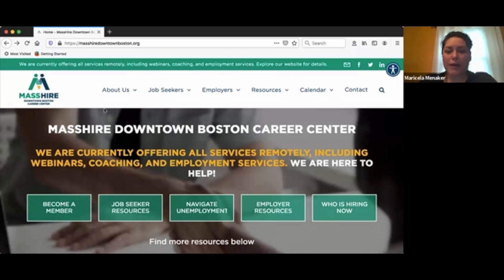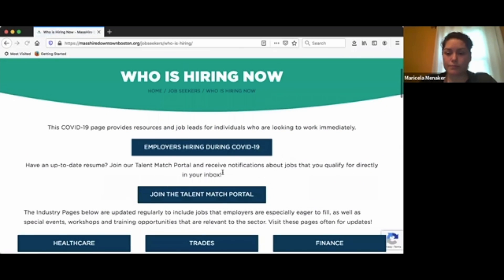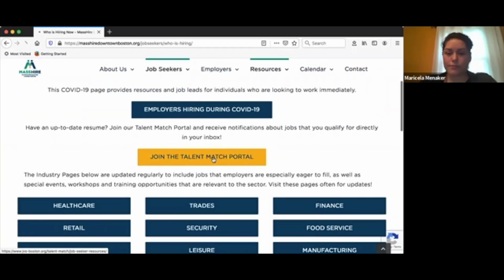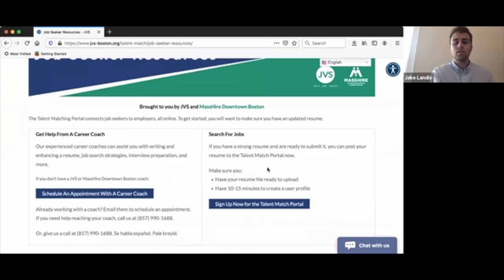When you visit our home page at MassHireDowntownBoston.org, you will click on 'Who's Hiring Now' and then find the button that says 'Join the Talent Match Portal.' From here, you'll go to the right side of the screen under 'Search for Jobs' and click the button that says 'Sign Up Now for the Talent Match Portal.'